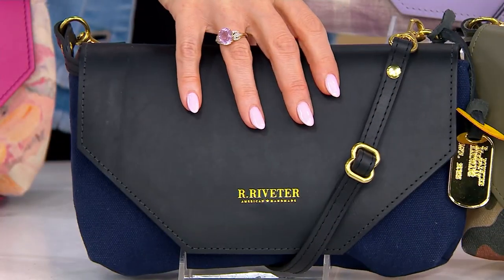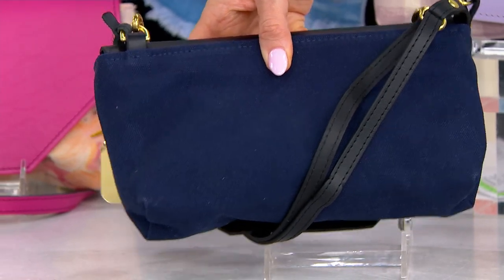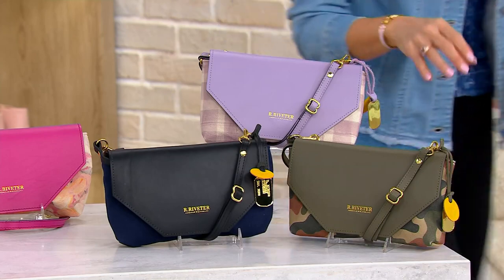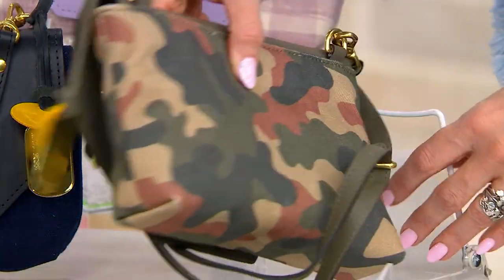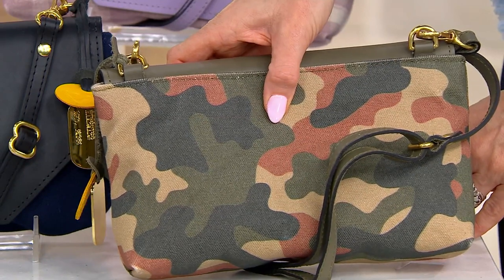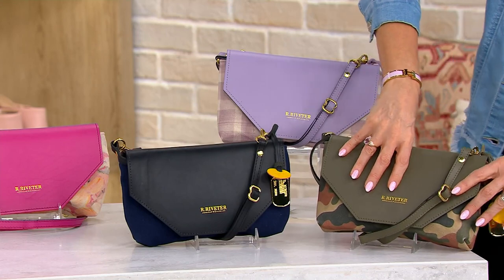Moving down, this is the Black and Navy — fewer than 200 there. I really like that one; we see that denim inspiration again, like the dark indigo rinse on your favorite jeans. And then this one's going to be popular — it's called the Olive Camo, and that's the most limited: only 75 remaining. You see rust, deep olive greens, and sands in there.